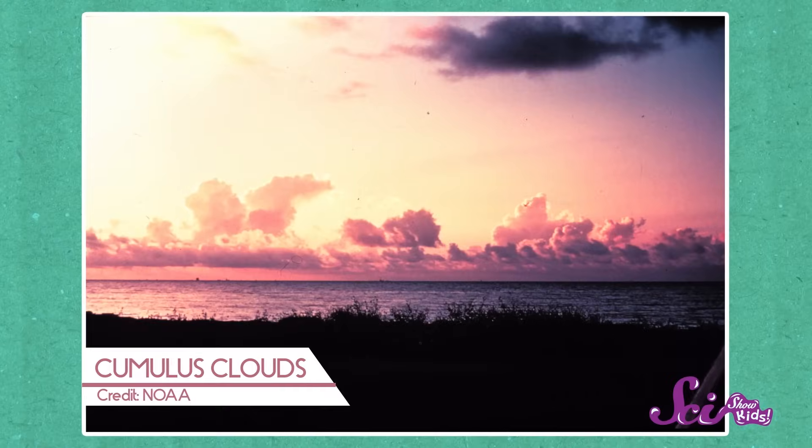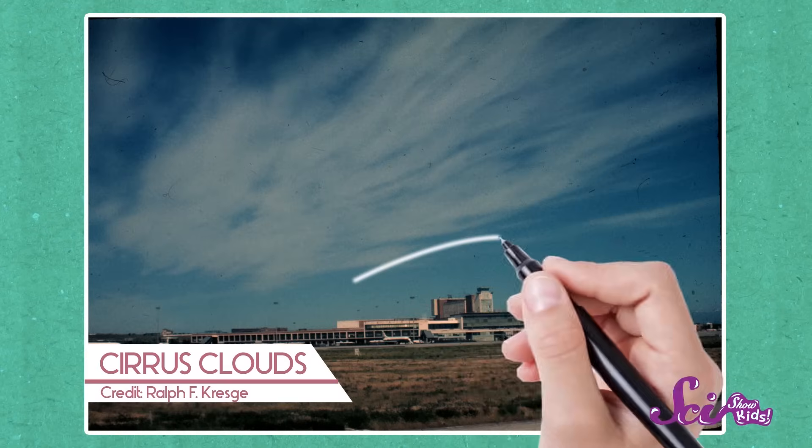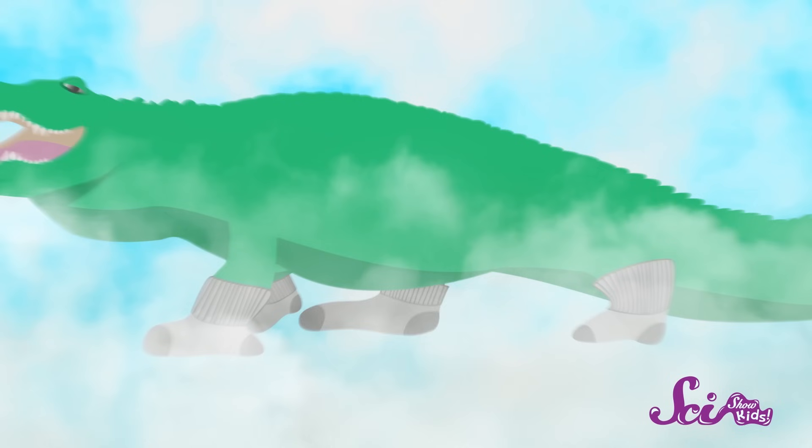Clouds can be big and fluffy like a castle made of cotton candy, or they can be thin and wispy like little white lines drawn in the sky. But have you ever wondered what the clouds are? We know there aren't real alligators or socks up there, but what makes a cloud a cloud?